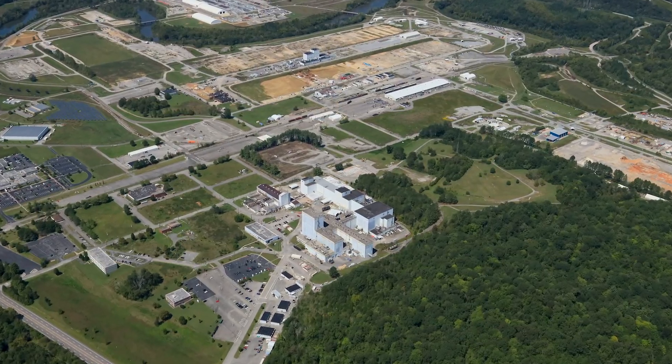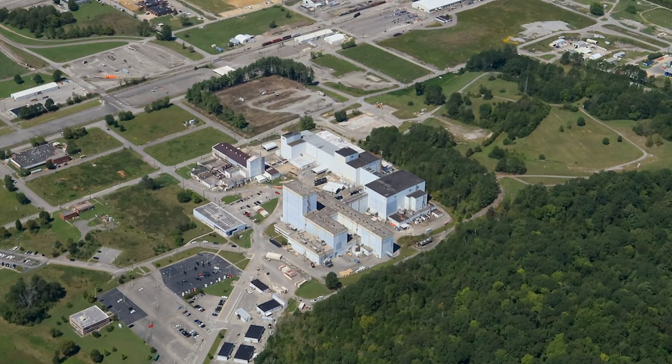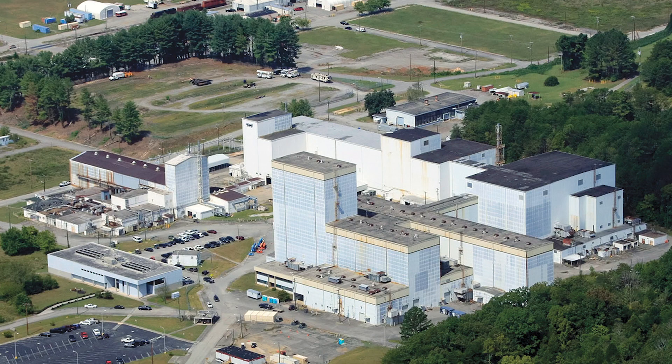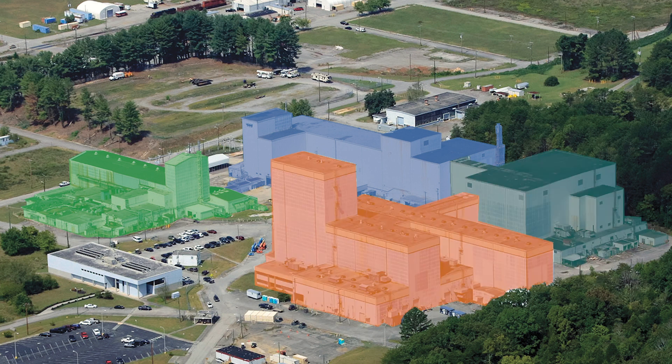The centrifuge complex was originally designed for demonstration and testing of the gaseous diffusion process using centrifuge technology. This facility was actually four different facilities — the K-1200 complex. The original facility built here was called the J-Lab and it was one of the earliest facilities built in the 40s. The remaining facilities were built subsequent to that: K-1200, K-1210, and K-1220, and it was recently shut down in 1985. We've been doing all of the D&D work up to this point.